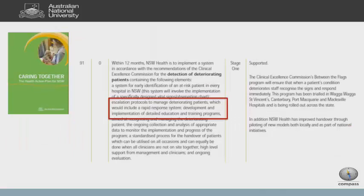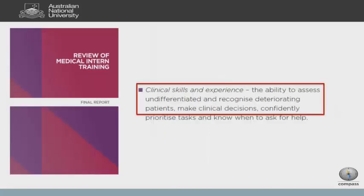New South Wales' response to the Garling report was that healthcare professionals, including junior doctors, needed systems and training programs about patient deterioration. The Clinical Excellence Commission was already doing work on patient deterioration — what we now know as Between the Flags. Last year there was also a release of a report looking at what was required for a junior doctor leaving university, and one highlighted clinical skill was the ability to assess undifferentiated and recognize deteriorating patients.